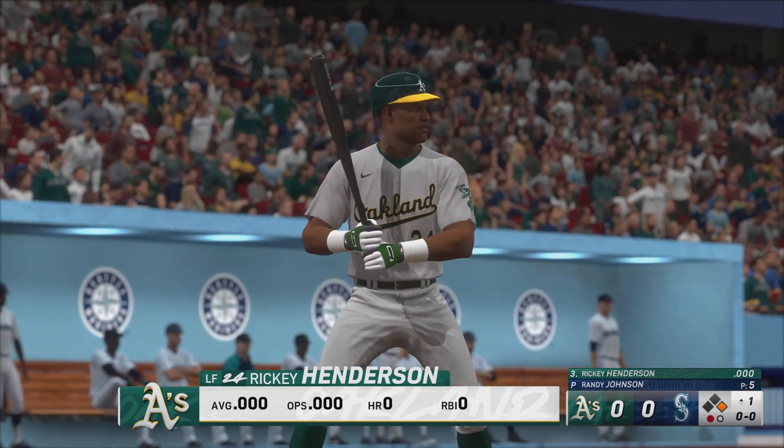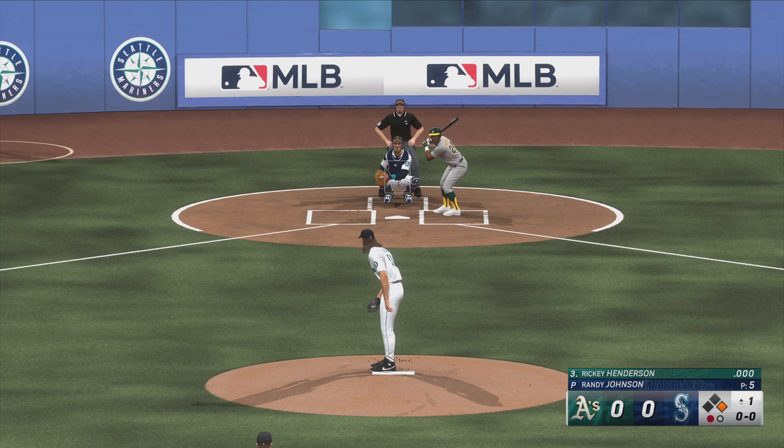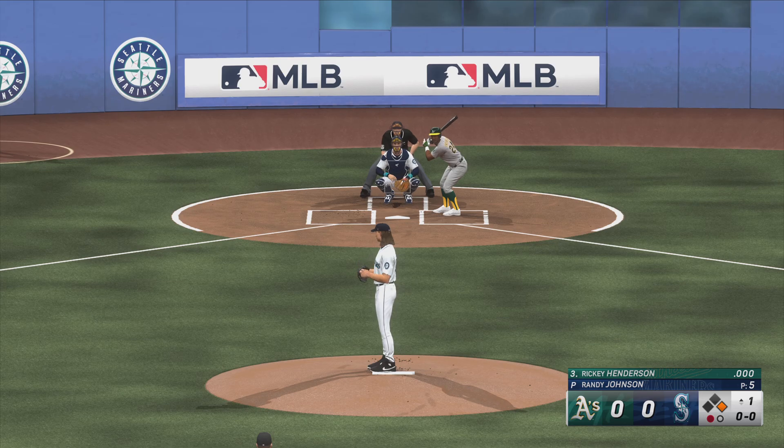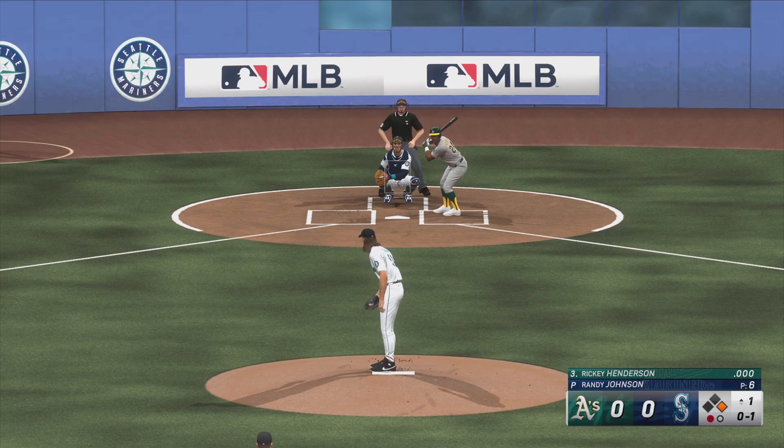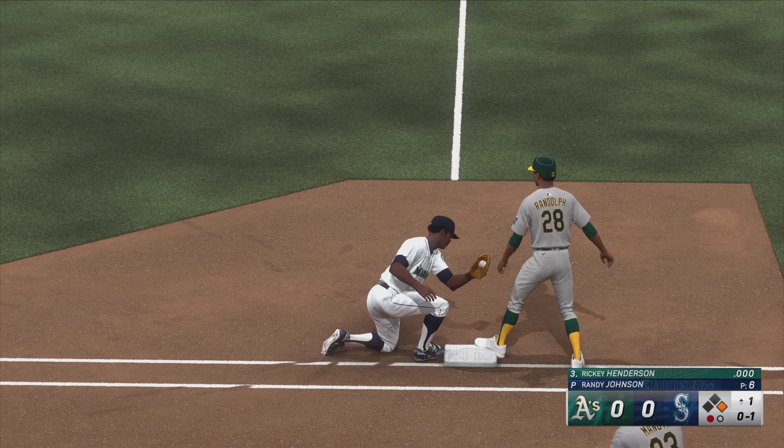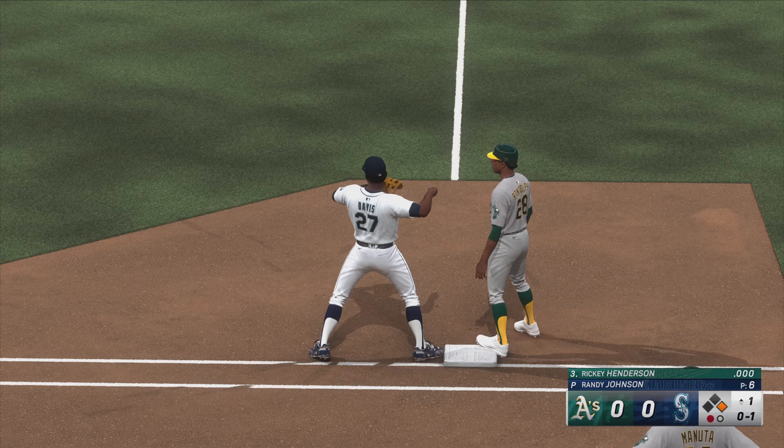Here's the left fielder, Ricky Henderson. Swings through that one, 0-1. This guy's got such a good sinker. As a hitter, you've got to look up in the zone. If you look down, you're going to be chasing stuff in the dirt.